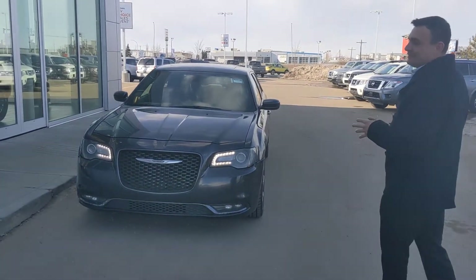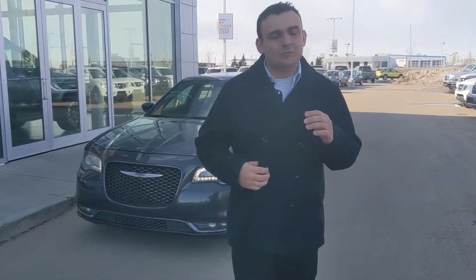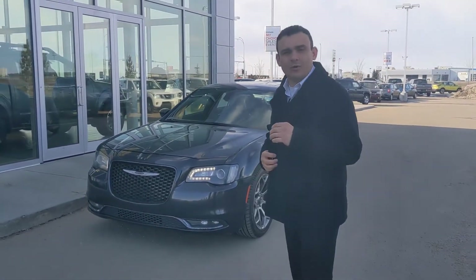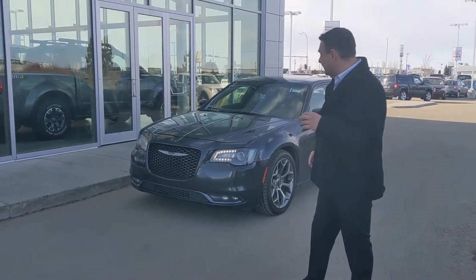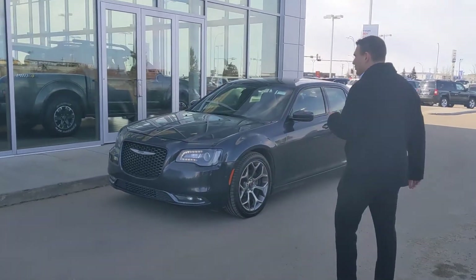Behind me here is this beautiful 2016 Chrysler 300. Under the hood you're going to get one of Chrysler's most popular and most reliable engines — that 3.6 liter Pentastar V6. So plenty of power for passing and merging on the highway. Really fun to drive.